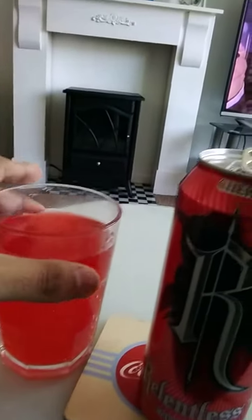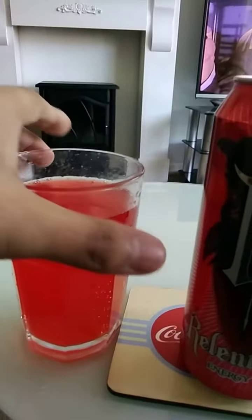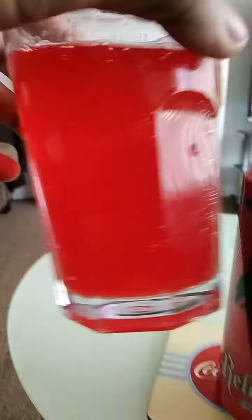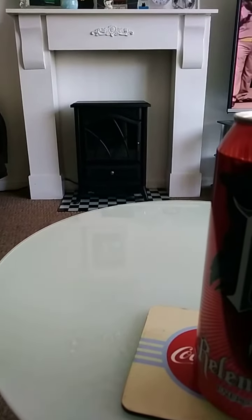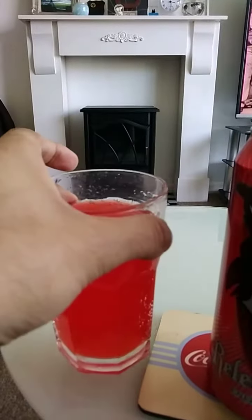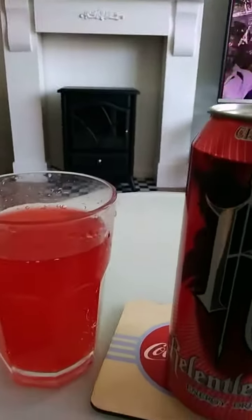It contains taurine, caffeine, and B vitamins, sugars and sweetener, and it's heavily carbonated. The color of this drink is a medium red.